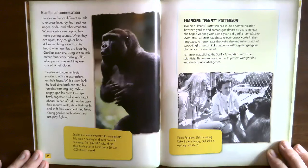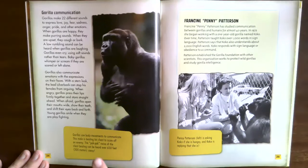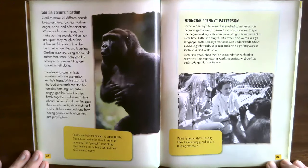Gorillas also communicate emotions with expressions on their faces. With a stern look, the silverback can stop his females from arguing. When angry, gorillas press their lips firmly together and stare straight ahead. When afraid, gorillas open their mouths wide, show their teeth, and shift their eyes back and forth. Young gorillas smile when play fighting. Gorillas use body movements to communicate — this male is beating his chest to scare off an enemy. This pock-pock noise of chest beating can be heard over 650 feet (200 meters) away.